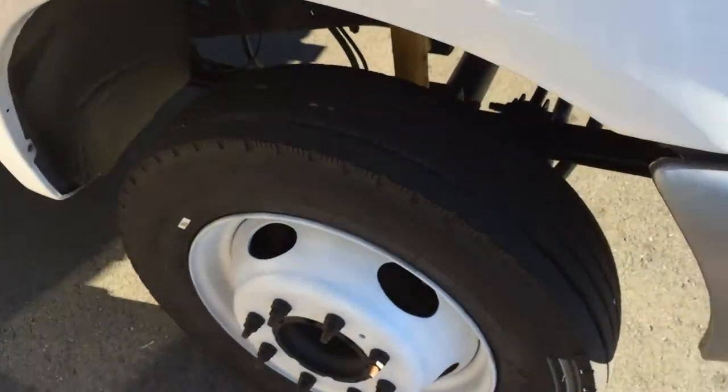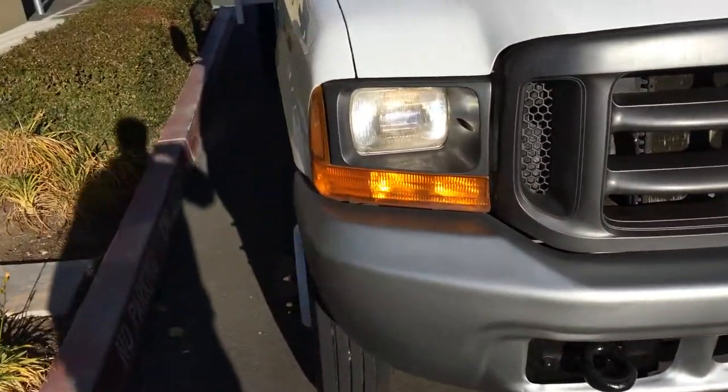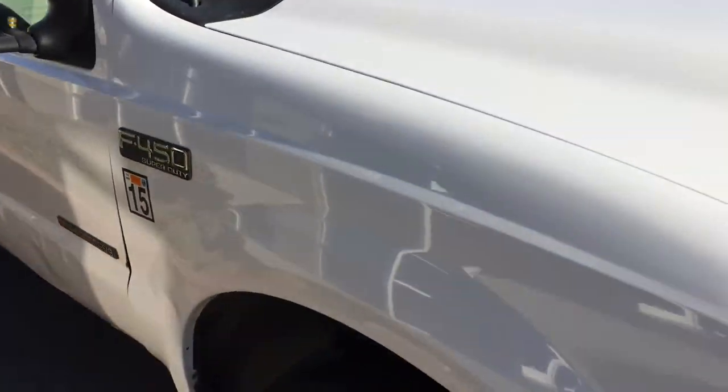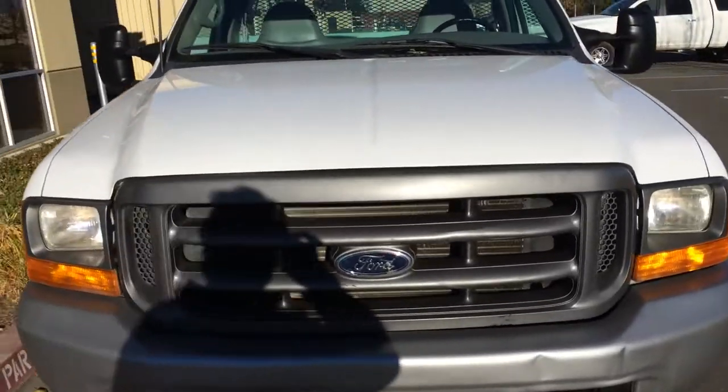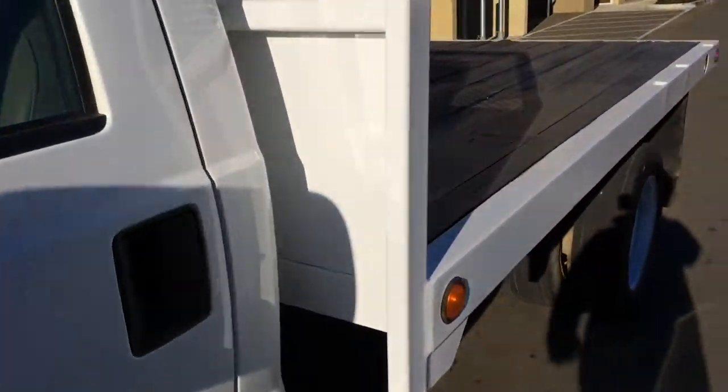Got some new tires on it too. Extremely clean all the way around. My horse kicked it right there one time, so that's it — one horse kick on this truck. Bed's in great shape too.